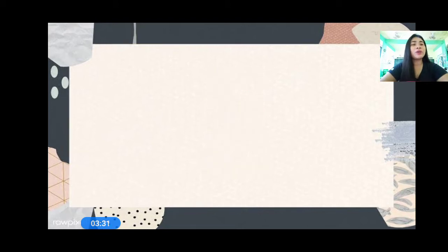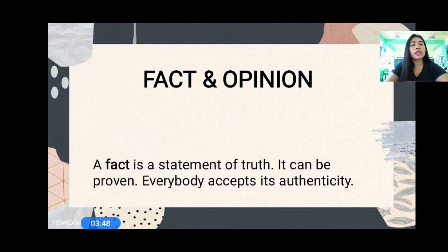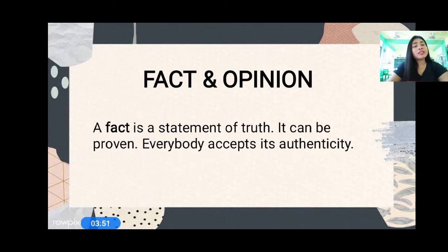So today we are going to talk about fact and opinion. Are you familiar with fact and opinion? Good. So when we see a fact, a fact is a statement of truth. It can be proven, and everybody accepts its authenticity. So what is a fact? A statement of truth. Remember that a fact can be proven, and everybody accepts its authenticity.